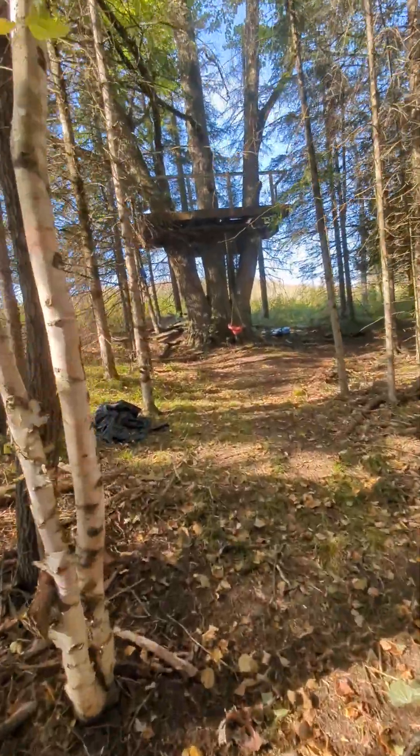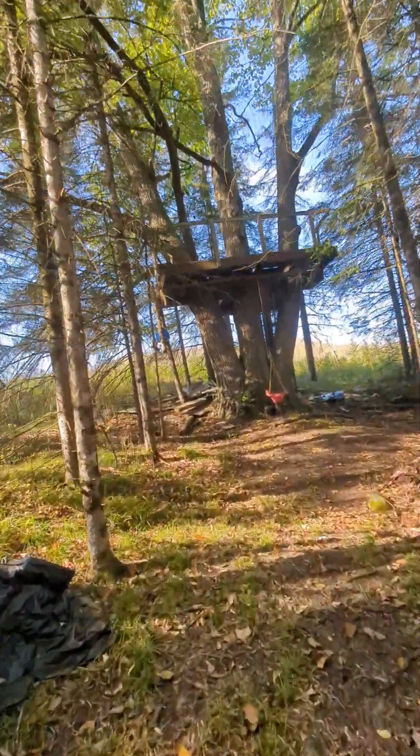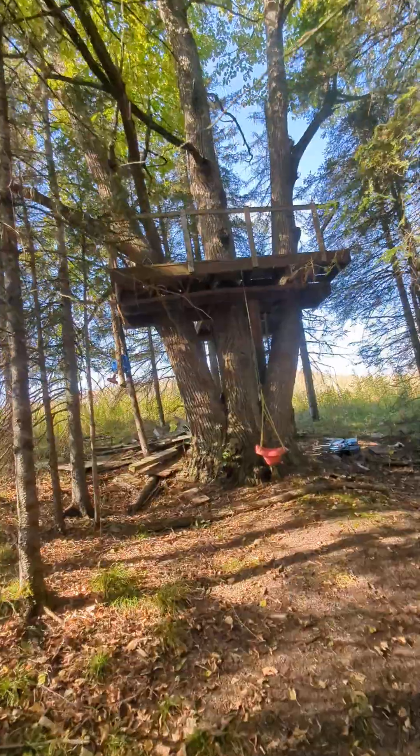One of these days me and Iasius are gonna finish that treehouse, but I think I have to redo it if we're gonna build a real building up there.